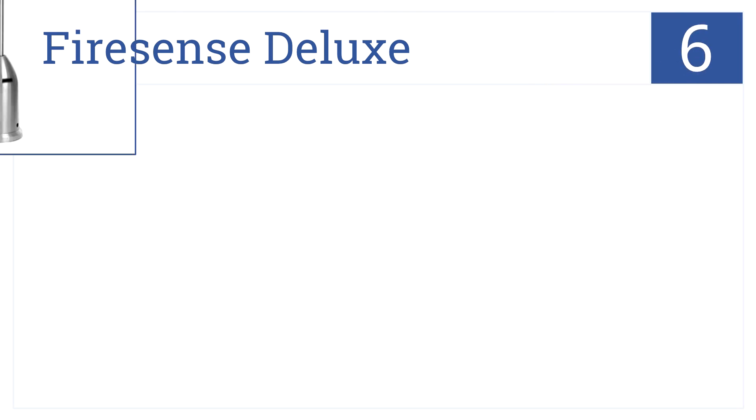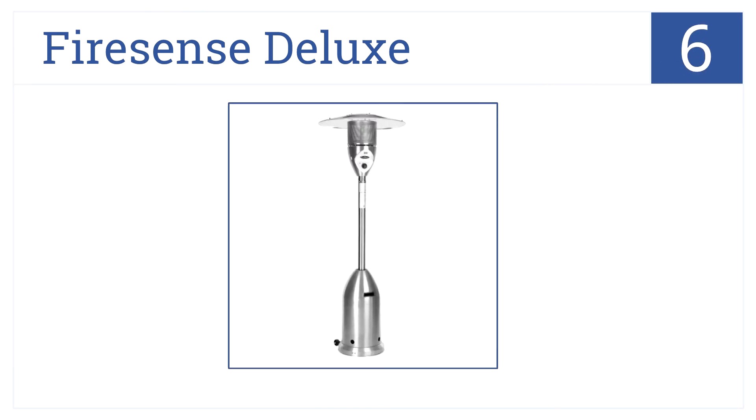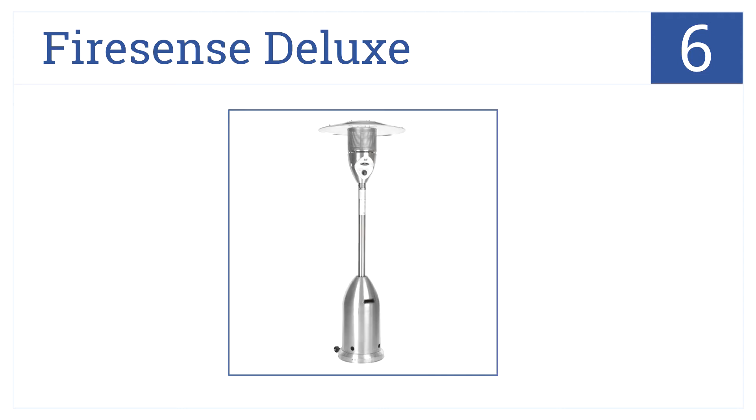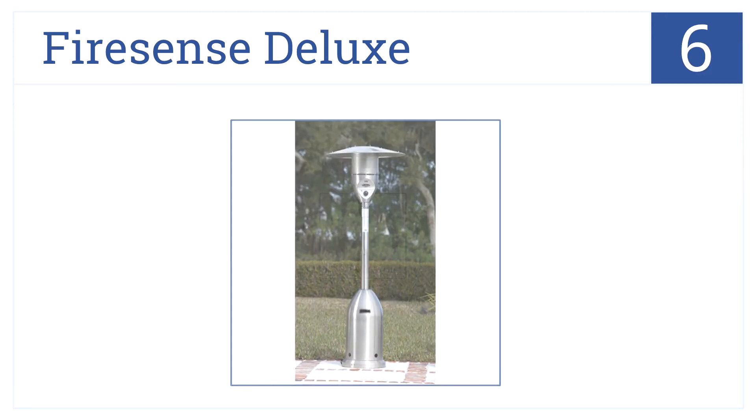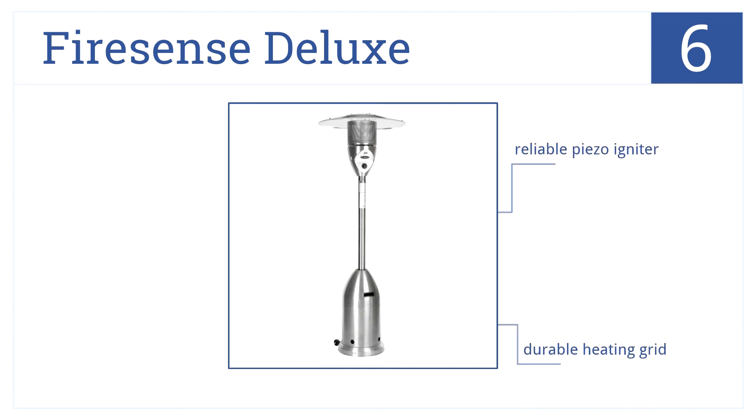Number 6, at 18 feet, the streamlined stainless steel FireSense Deluxe has one of the largest heating radiuses of any comparable model on the market. It has a reliable piezo igniter and durable heating grid. Plus, it has a stable base that won't get knocked over.